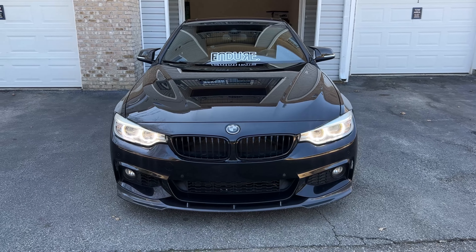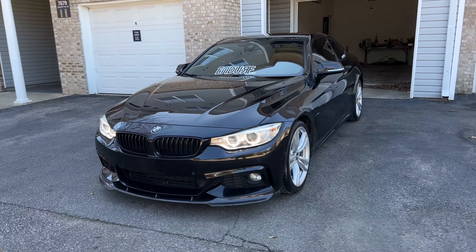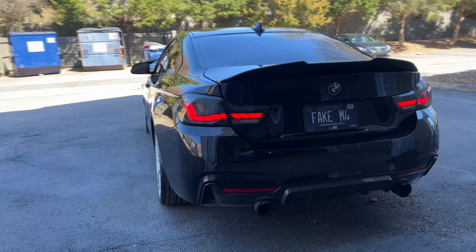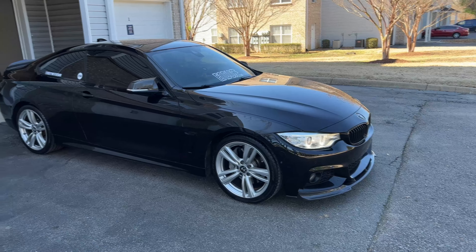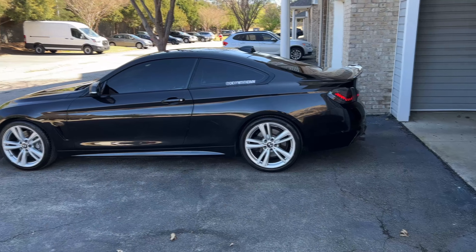So that was all of the dislikes — now we're going to get into my likes about the car. The first thing is I do not believe there is a bad angle of the car. The car is very good looking whether it's the front, the side, a half front half side view, from the rear, or a three-fourths backside panel view — there is not a single bad angle on this car. I absolutely love the looks.